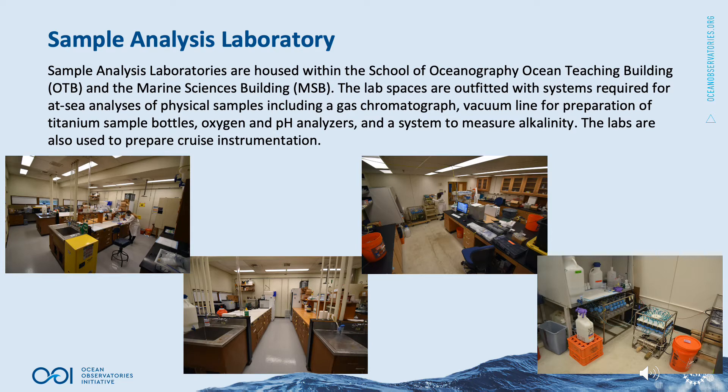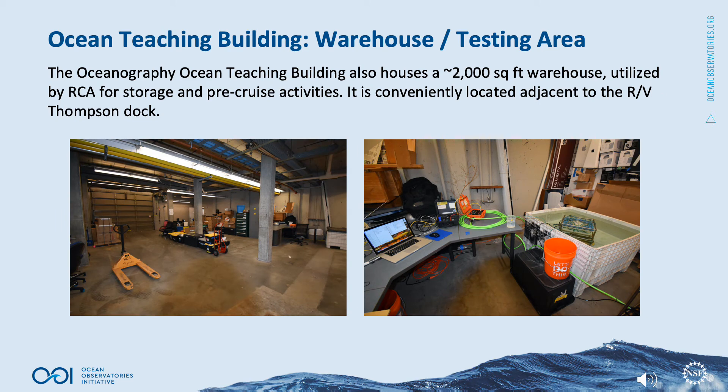Sample analysis laboratories are housed within the School of Oceanography Ocean Teaching Building and the Marine Sciences Building. The lab spaces are outfitted with systems required for at-sea analysis of physical samples, including a gas chromatograph, vacuum line for preparation of titanium sample bottles, oxygen and pH analyzers, and a system to measure alkalinity. The labs are also used to prepare cruise instrumentation. The Ocean Teaching Building also houses an approximately 2,000 square foot warehouse utilized by RCA for storage and pre-cruise activities, conveniently located adjacent to the RV Thompson Dock.